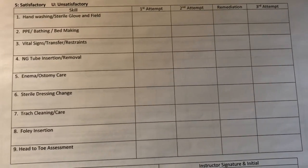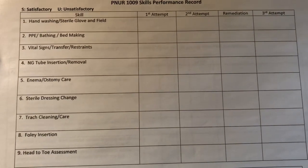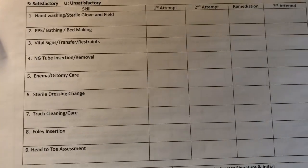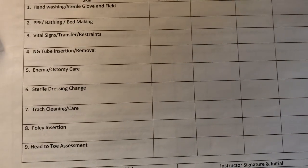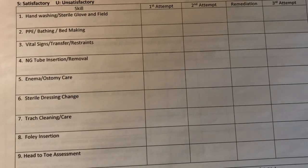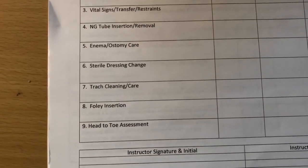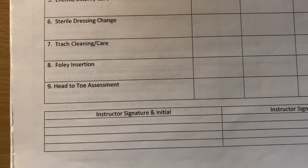We started out with hand washing and sterile field — you must never break your sterile field or you have to start over. Next was PPE, bathing, and bed making — you have to put on personal protective equipment and take it off in the correct order. Then vital signs — if the power goes out you absolutely have to use your stethoscope and blood pressure cuff manually. We also had nasogastric tube, enema and ostomy care, sterile dressing change, trach cleaning care, and Foley insertion.